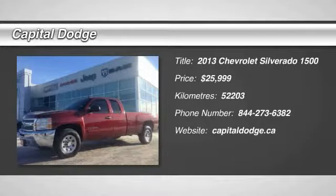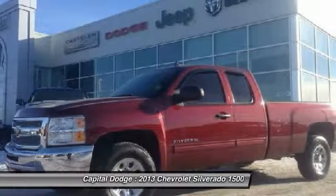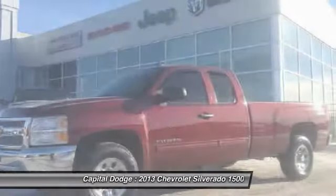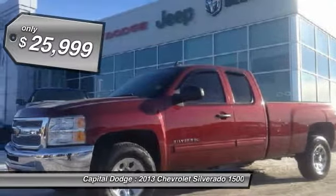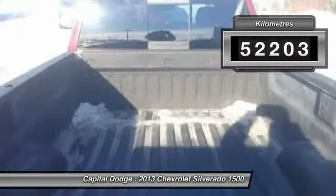The 2013 Silverado 1500. The Chevy Silverado 1500 has the lowest cost of ownership of any full-size pickup and is priced below $30,000. This vehicle has less than 60,000 kilometers.